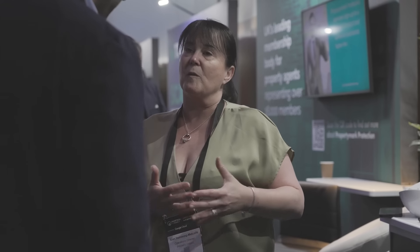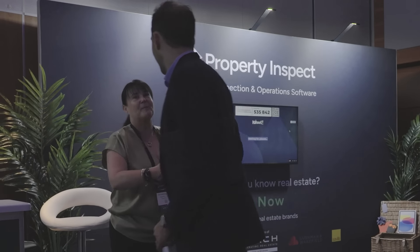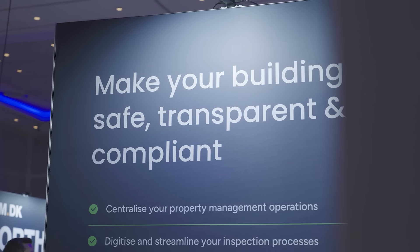There is always accountability in the process of inspecting properties so that everyone knows what to do, who's responsible, and what needs to happen in order to keep properties compliant, transparent, and safe.